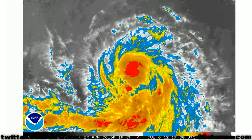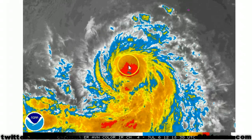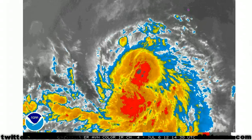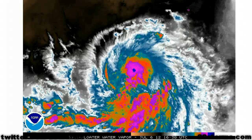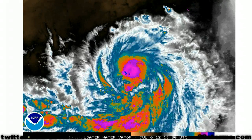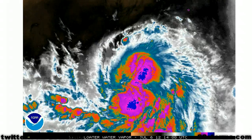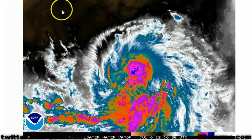On the enhanced infrared, we do have a lot of convection surrounding the center, but we probably still need one or two more solid rounds of convective bursting for the storm to intensify into a category 1 hurricane. It won't be long until it does begin to weaken — we're probably talking about within two to three days, as you can see that dry air very well here on the latest water vapor imagery.